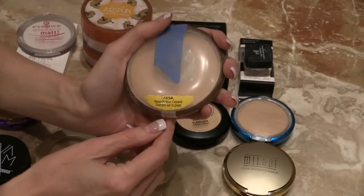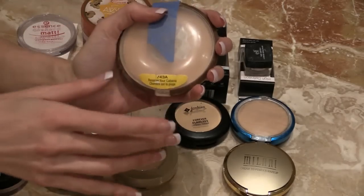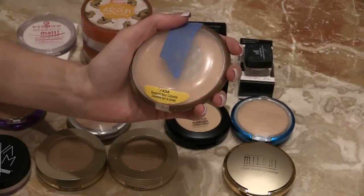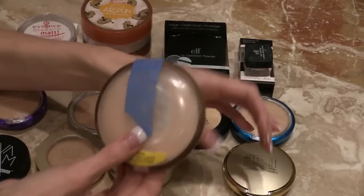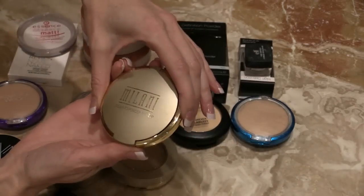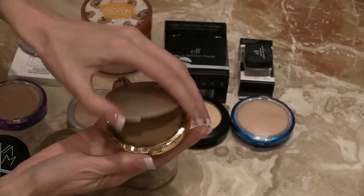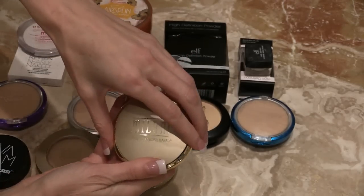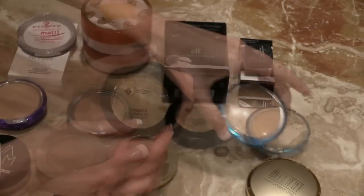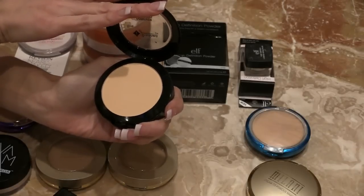My Wet n Wild Reserve Your Cabana — love this. I use it as a powder even though it's illuminating; I use it on my neck and to set my V, and sometimes even to set my under eye as Tara Baby showed. I have a backup too. The Milani Cream to Powder is just okay — would not repurchase, but I'll use it up. Another Physicians Formula powder — again, just okay. This Jordana is very, very yellow on me, but I will use it up.